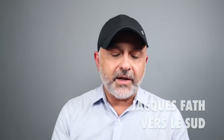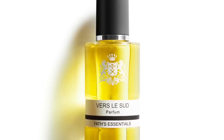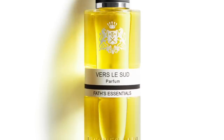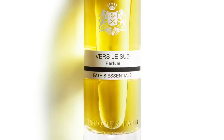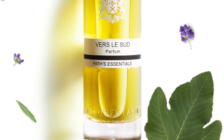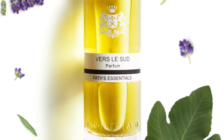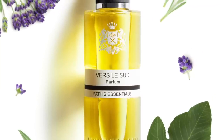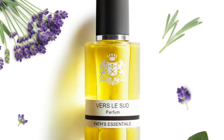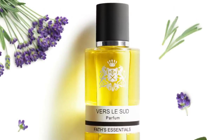At number 18, this is a great aquatic take on figs — Jacques Fath's Vers La Soutte. If you like the idea of a marine experience, imagine walking along the coast with a big fig tree nearby, waves crashing, and you can smell the sea breeze. It features notes of sea notes, fig leaf, lemons, oak moss, floral notes, and lavender. It's a great combination — for me it's all about the fig leaves with the sea breeze.